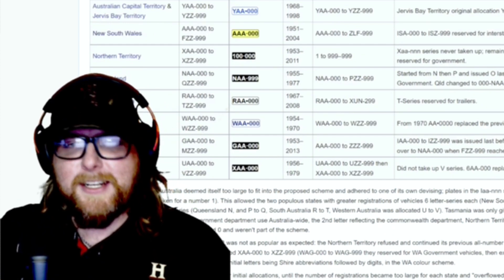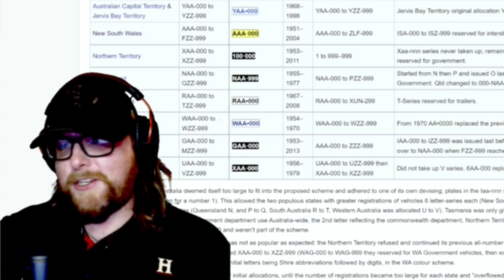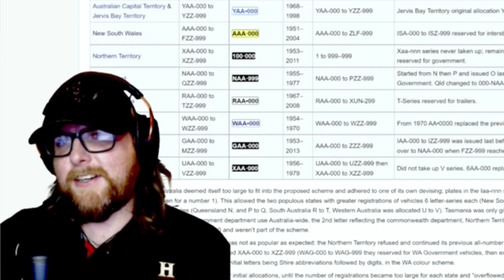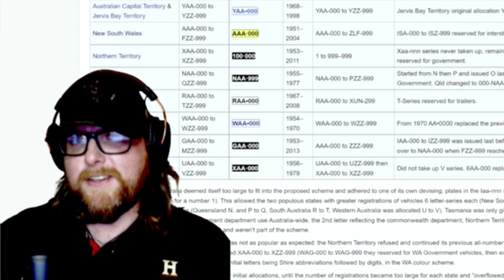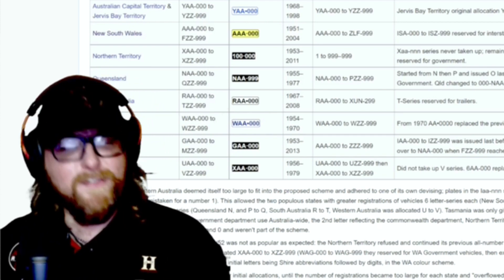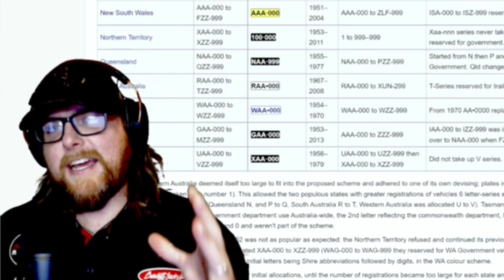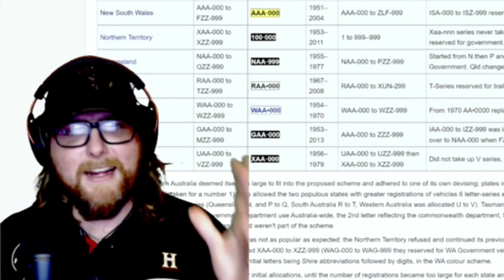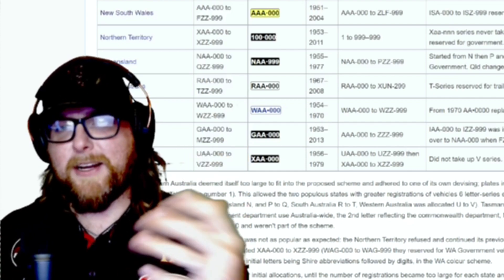License plates are one of the first things you see on a car. If you're a car guy you're into the car, truck, ute, or whatever. Sometimes plates can be used to decorate your car — custom plates, certain state plates look good with certain colored cars. It's a fun thing people do.